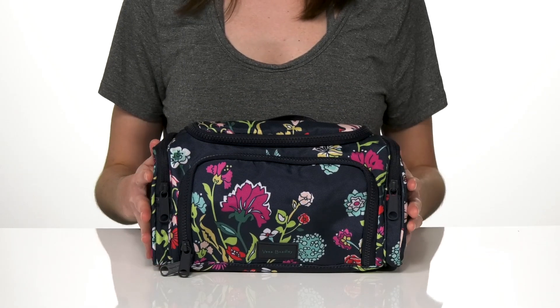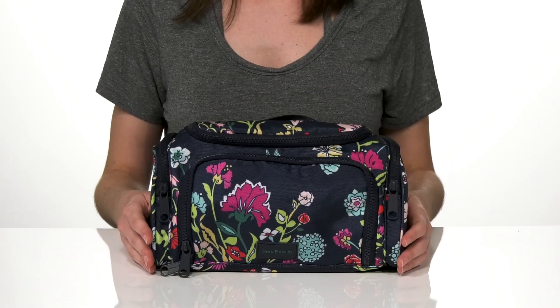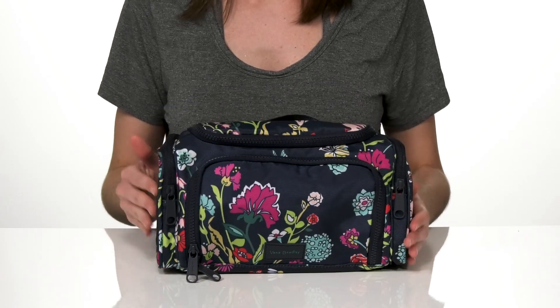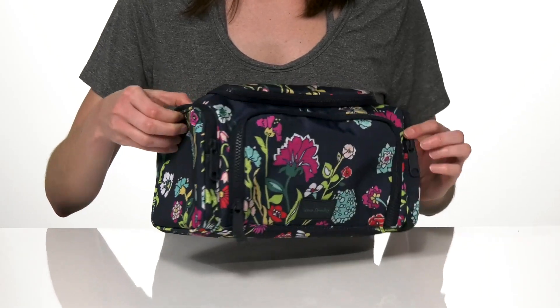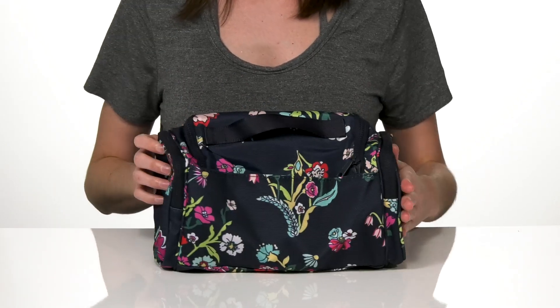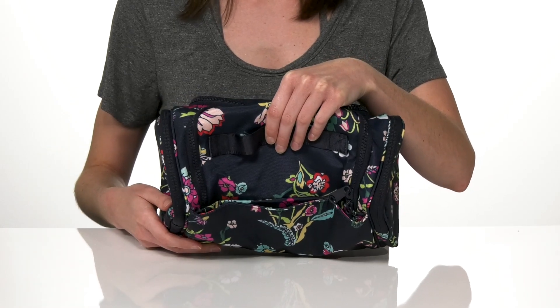This large cosmetic bag is made partially from recycled water bottles, which is going to make the exterior water repellent, and you've got this cute floral print all over the bag too. There are two zippered pockets on either side, a larger one on the front, and around the back you've got a slip pocket with magnets that are actually going to snap it back into place when it's closed.